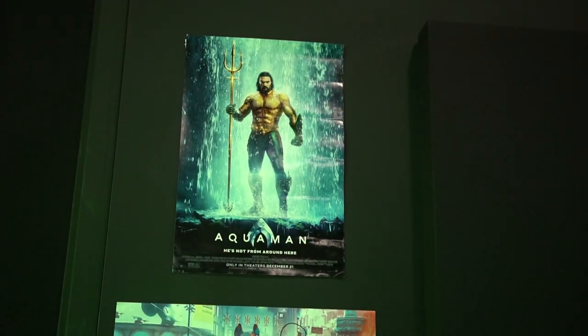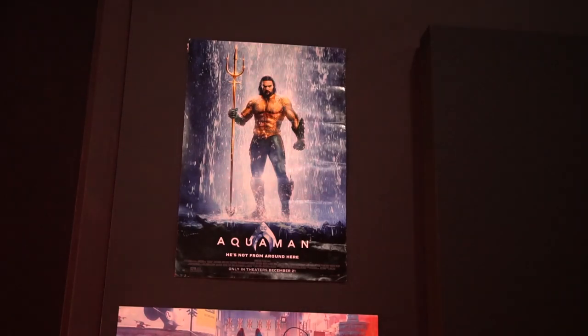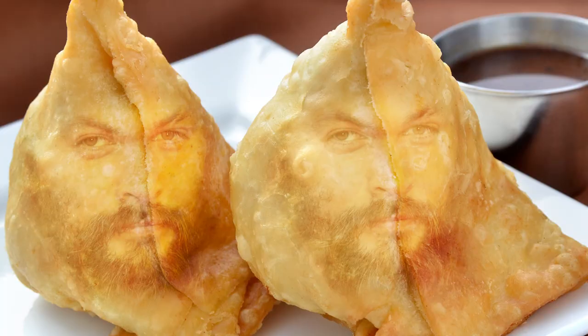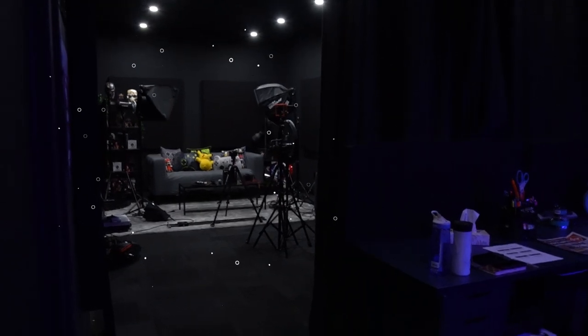We've got some posters of Aquaman — yes, Jason Momoa has never looked so good! 'Jason Samosa!' — I'm forever calling you Jason Samosa for the rest of my life. Six of one, half a dozen of the other. Let's move on to the fun part of the studio — on the other side of this curtain is magic!